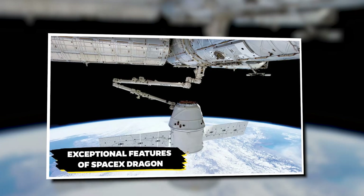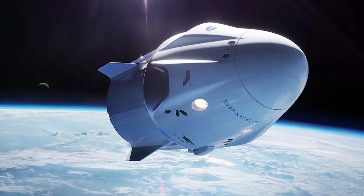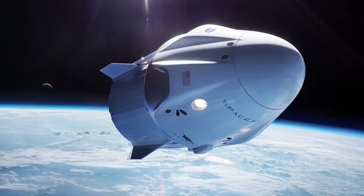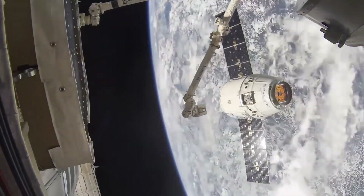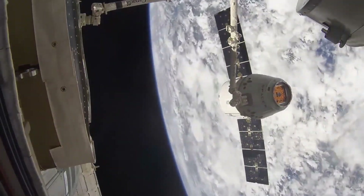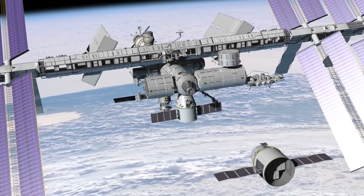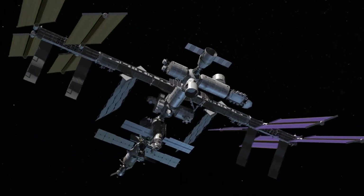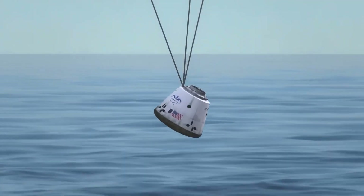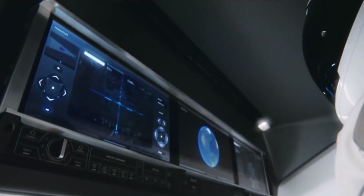The Dragon spacecraft features are very impressive. SpaceX's Dragon deorbit vehicle is being designed to operate independently without the need for human help. This is necessary because deorbiting the International Space Station will be a complex operation that must take place at the end of the ISS's service life. Since the process involves guiding the station down in a controlled descent to safely burn up over a remote area in the Pacific Ocean, it's safer and more efficient for the spacecraft to handle it without risking human lives on board.